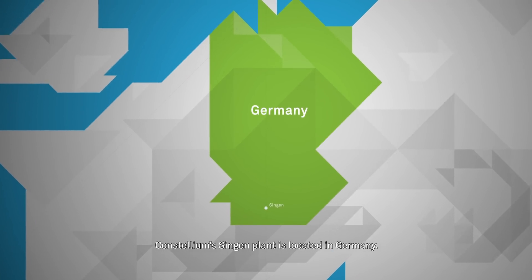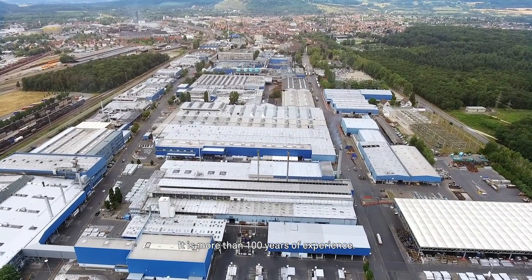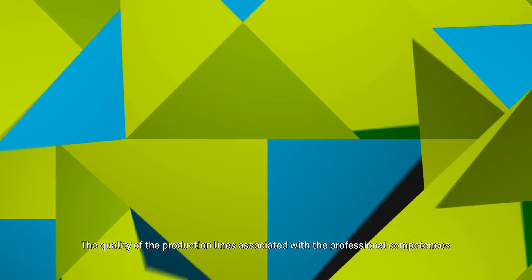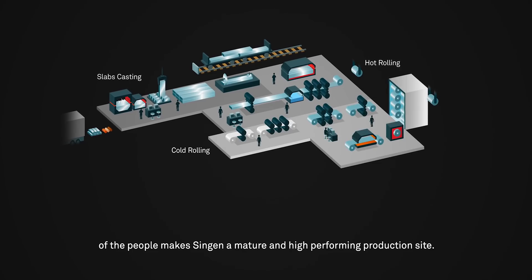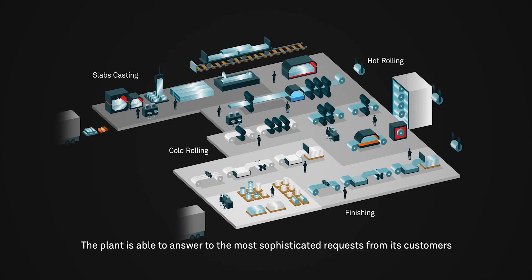Constellium Singen plant is located in Germany. It has more than 100 years of experience. The quality of the production lines associated with the professional competences of the people make Singen a mature and high-performing production site. The plant is able to answer to the most sophisticated requests from its customers.